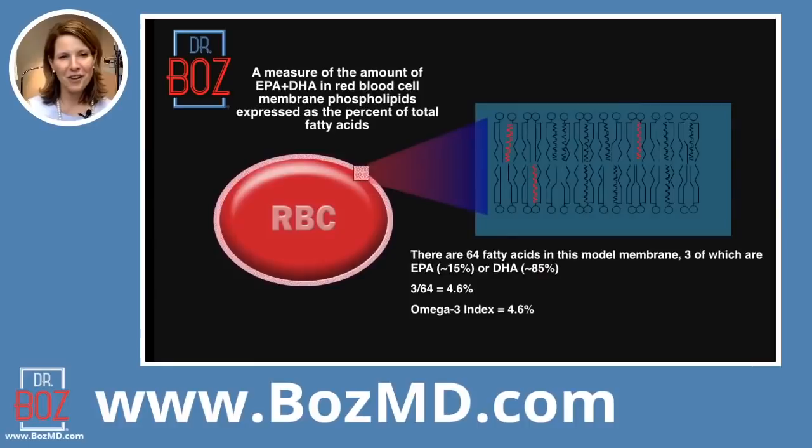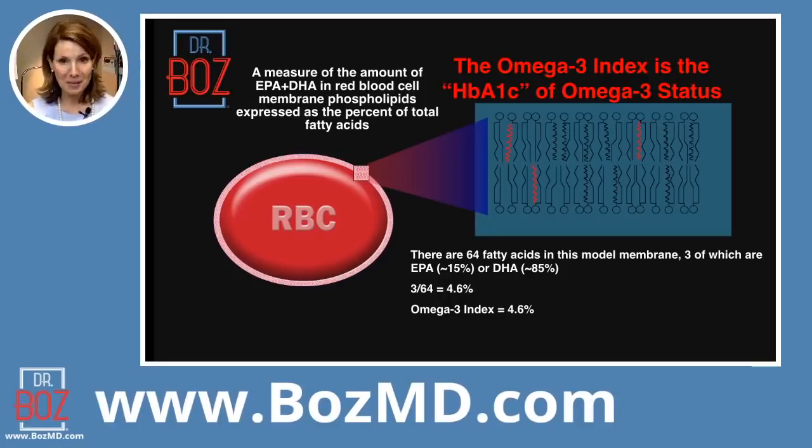A couple of things I like to show folks: if you measure the amount of EPA and DHA in red blood cells, you can take that as a percentage of the total fat. In this person right here, their percentage — there are 64 in that blue box. Those strings are different types of fat, and the three red ones are the good ones, these EPA and DHA. But there's only three out of 64, which brings the percentage down to 4.6. That's pretty close to what my number turned out to be. Hemoglobin A1C is another way we measure inside your red blood cells how sticky they are based on how much sugar they've been associated with.